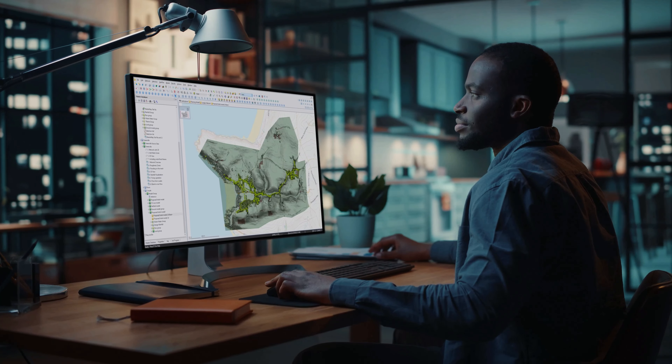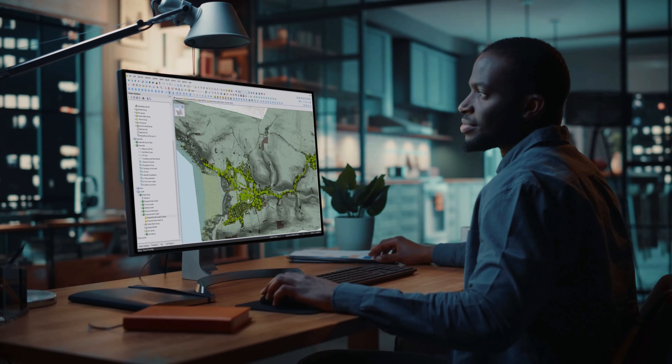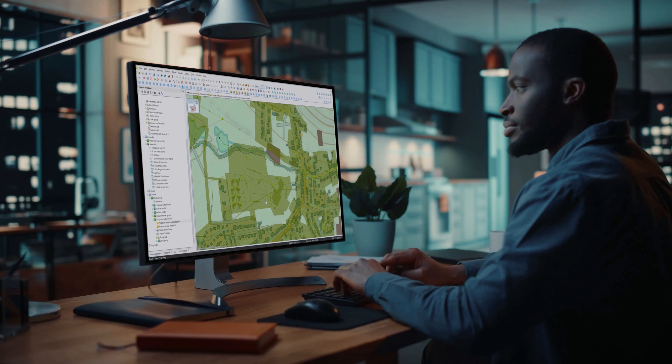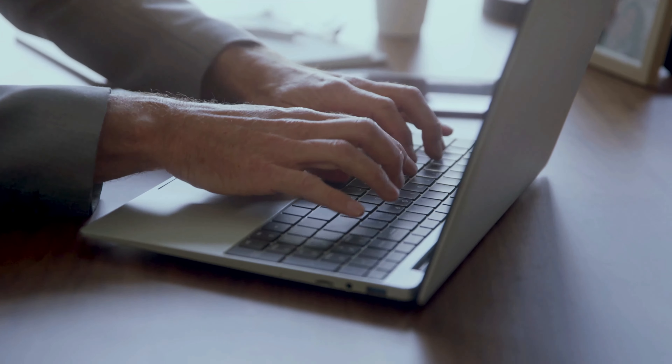InfoWorks ICM 2023 is leading the next generation of modelers by allowing complex hydrologic and hydraulic network elements to be modeled quickly, accurately, and collaboratively.